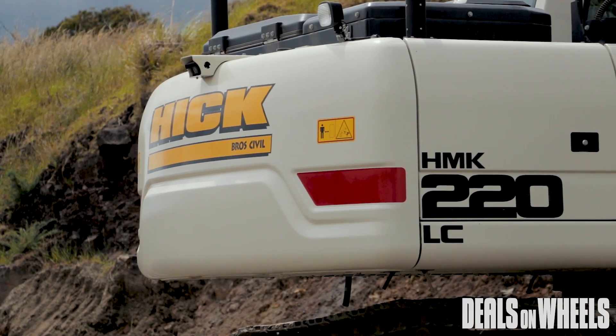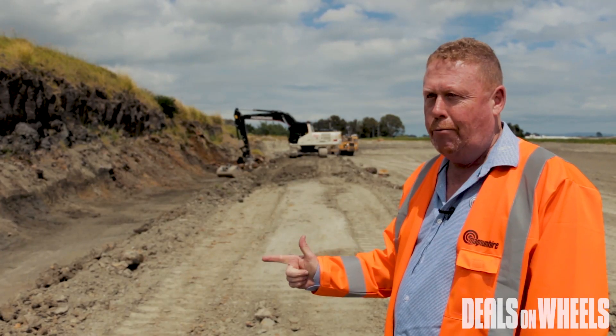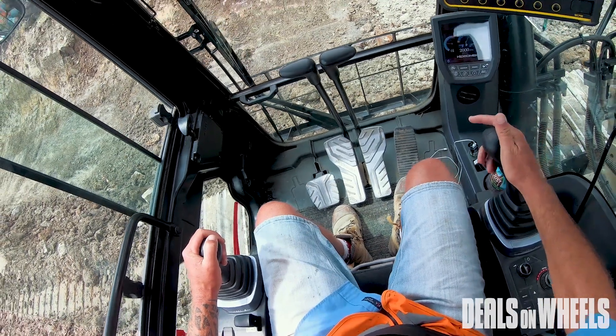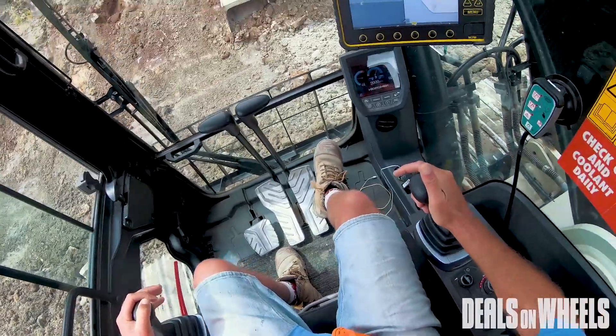Hedromac use state-of-the-art Isuzu motors — no catalytic converter, no AdBlue. We're lucky enough to have these machines in the field with some of the best contractors in Auckland.